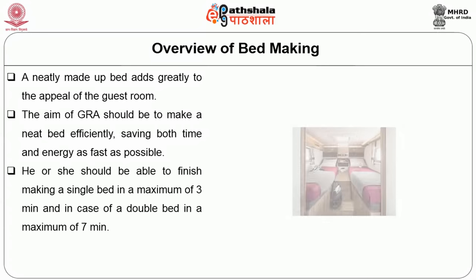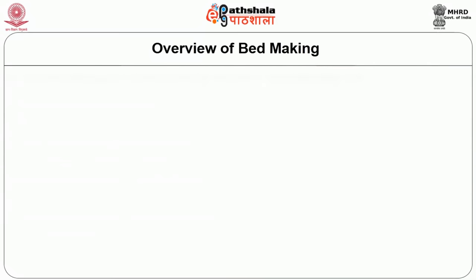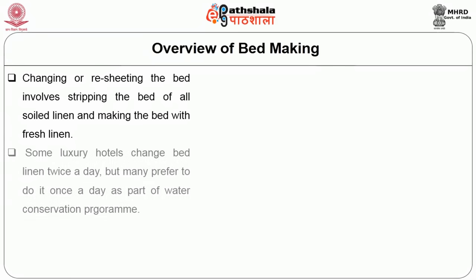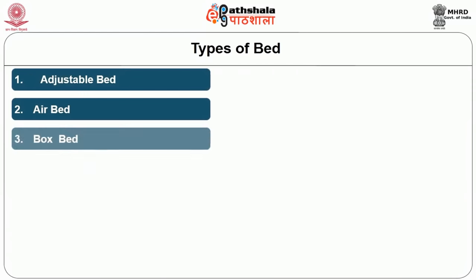The GRA should be an expert in making a bed and should be able to finish making a single bed within a maximum of 3 minutes and a double bed in a maximum of 7 minutes. Materials required to make a bed are stacked on a room attendant cart. Bed making involves making a bed with linen already on the bed. Changing or resheeting the bed involves stripping all soiled linen and making the bed with fresh linen. Some luxury hotels change bed linen twice a day, but many prefer once a day as part of a water conservation program.